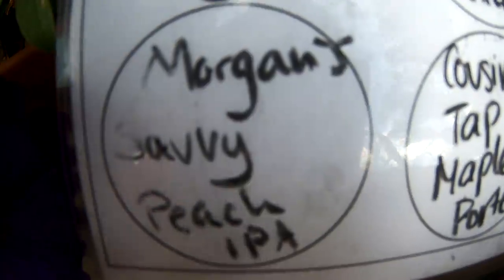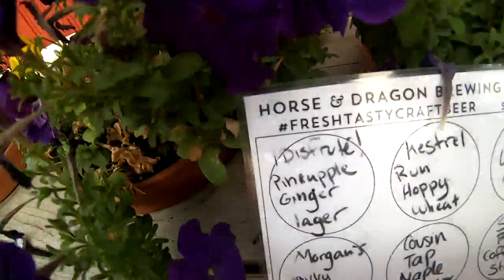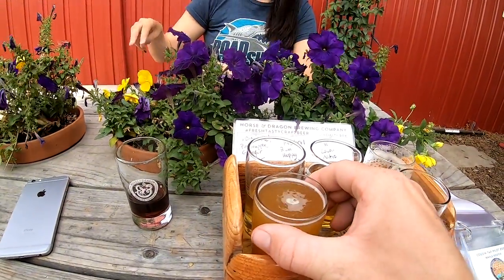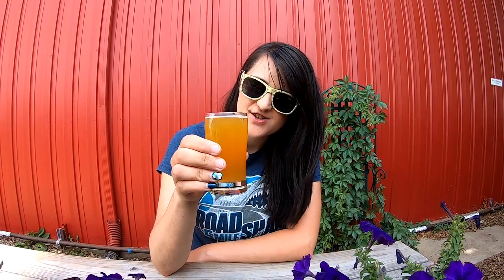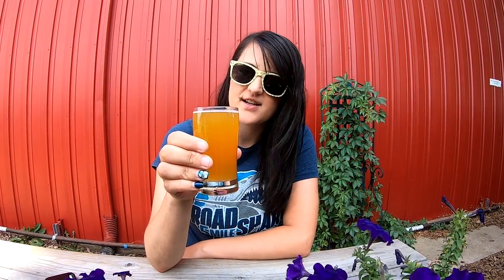So very good! Cat has one more to try here — I haven't had this beer either, so it'll be new for both of us. Definitely lighter, not super light. First impression: more of a citrusy flavor, a lighter vibe. Last one to try at Horse and Dragon.